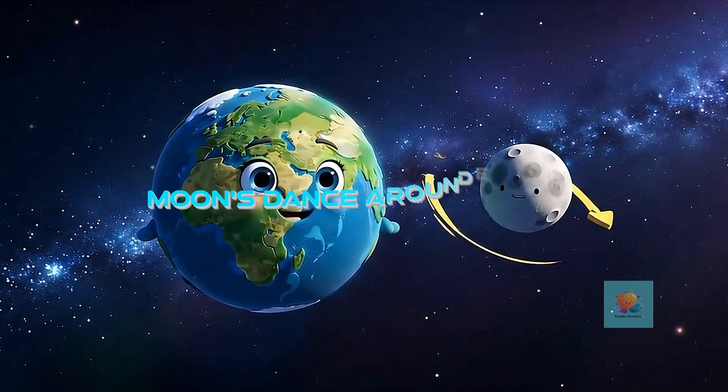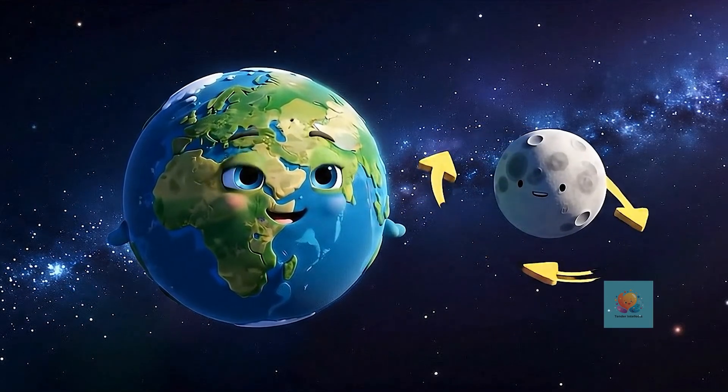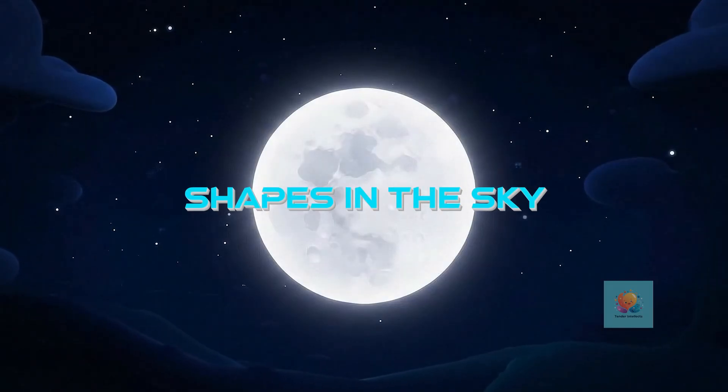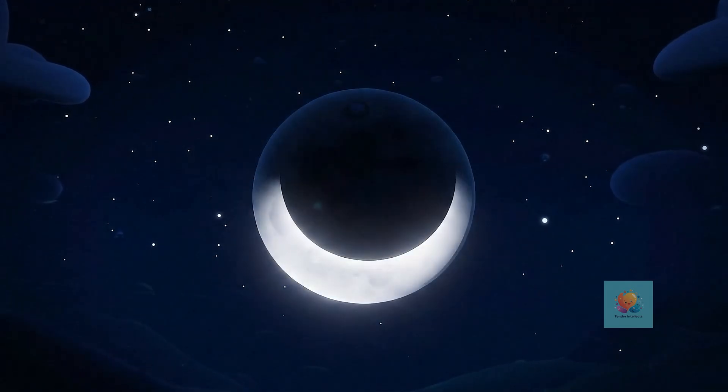Our moon friend loves to go around and around our Earth, like a little dance partner in space. As the moon dances around, it looks like it changes shape in the sky. Can you see it? It's a magic trick.